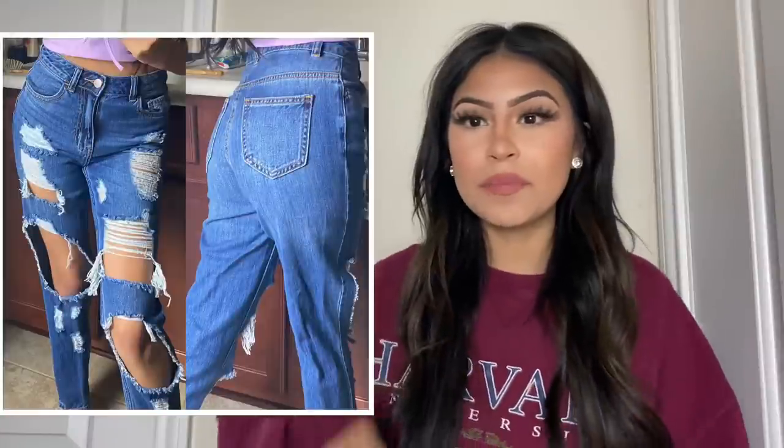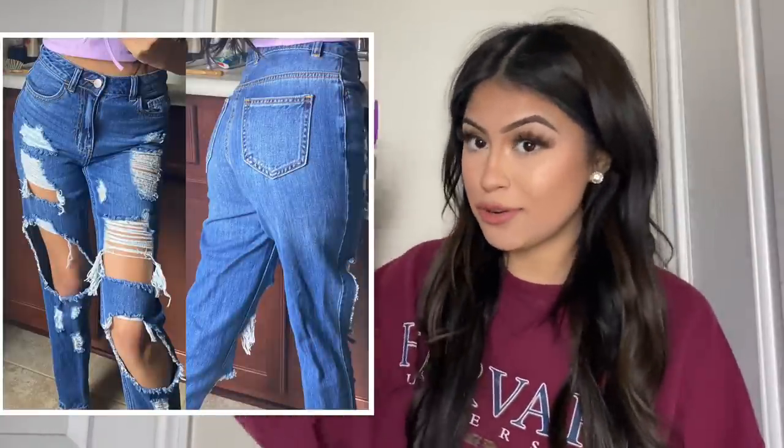Hey guys, welcome back to my YouTube channel. My name is Desire Montoya and today I'm gonna be doing a little Fashion Nova jean haul. I know a lot of you guys always ask me about my jeans and where I get them from, so today I'm gonna show you guys ten jeans that they have sent me. I'm obsessed with them — the material is super comfortable, so just keep on watching.